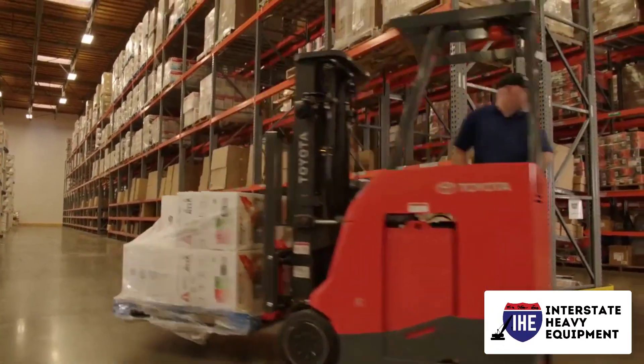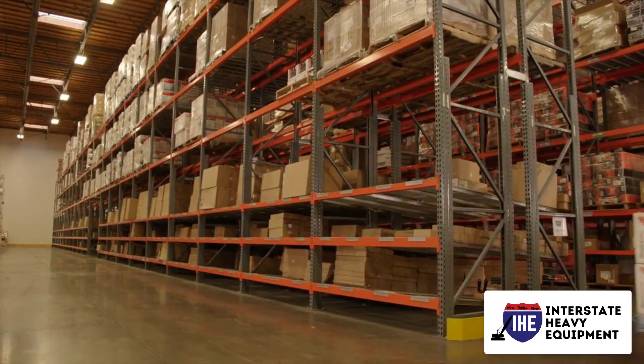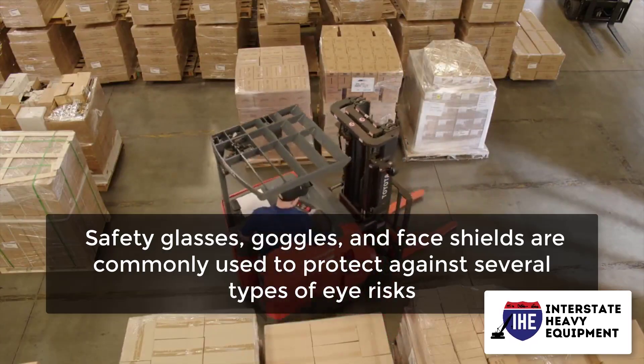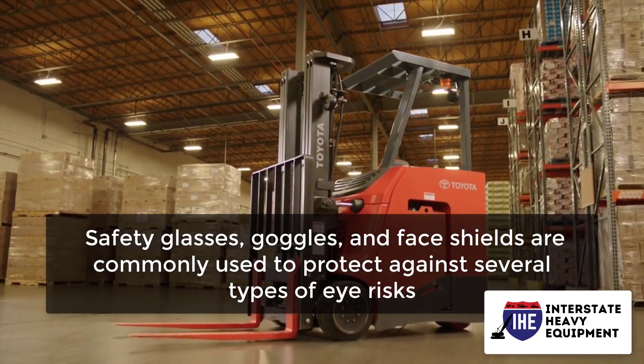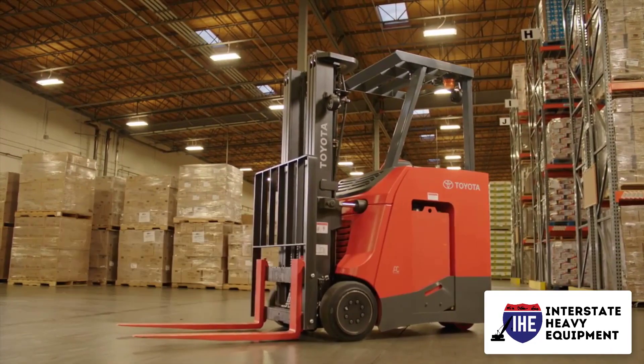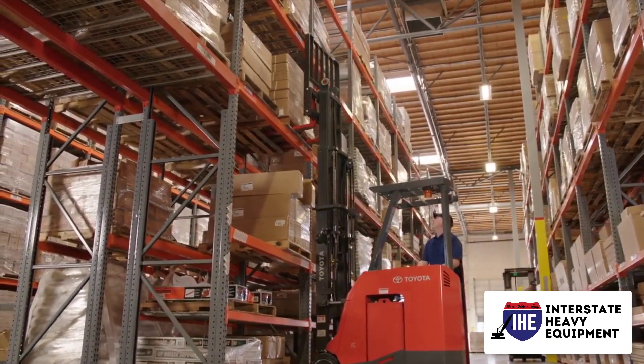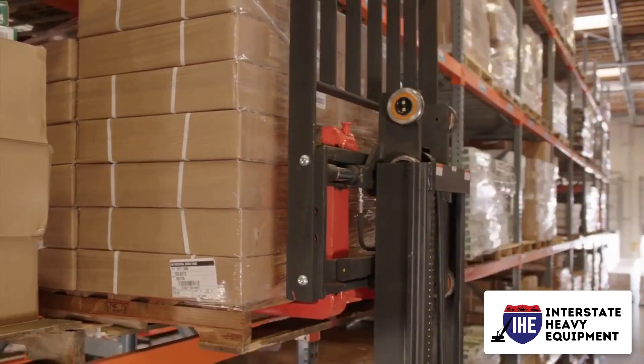Instruments and equipment that produce chips, sparks, or dust provide a risk of injury to the eyes. Safety glasses, goggles, and face shields are commonly used to protect against several types of eye risks. Check the eye protection your employees are wearing to make sure it isn't cracked or scratched and that it is the suitable type for the hazard.